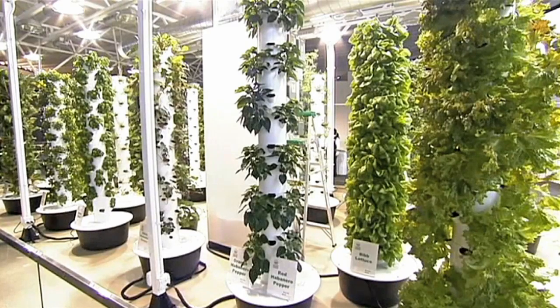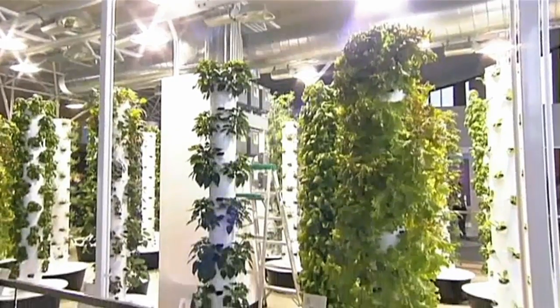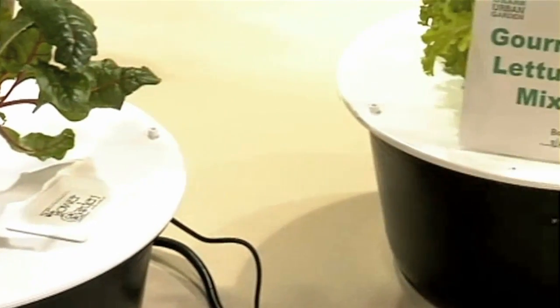It is taking going green to a higher level, quite literally. These 26 aeroponic towers are the latest addition to O'Hare International Airport's sustainability program, a first-of-its-kind urban garden located between terminals 2 and 3.